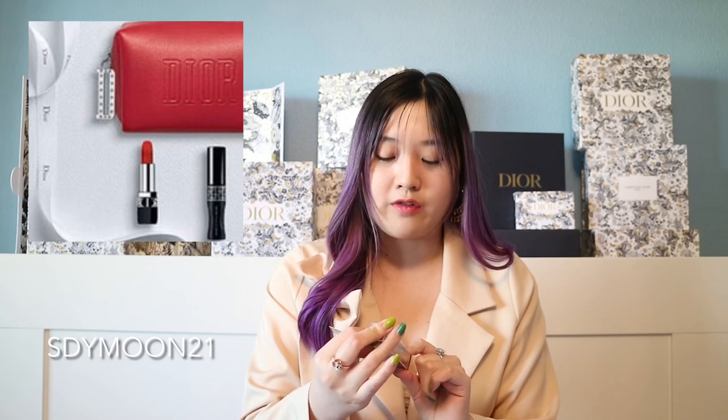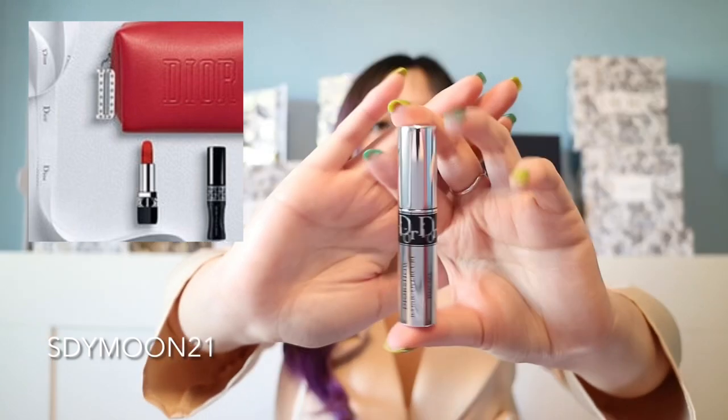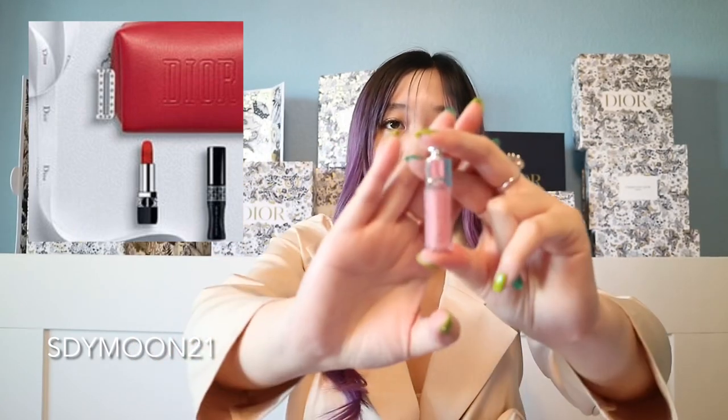The next code is SDYMOON21. You get three items: the red makeup pouch, the Dior Show Iconic Overcurl Mascara in a miniature sample size, and a miniature 99 red lipstick. So that's the red makeup pouch, the lipstick, and the mascara.